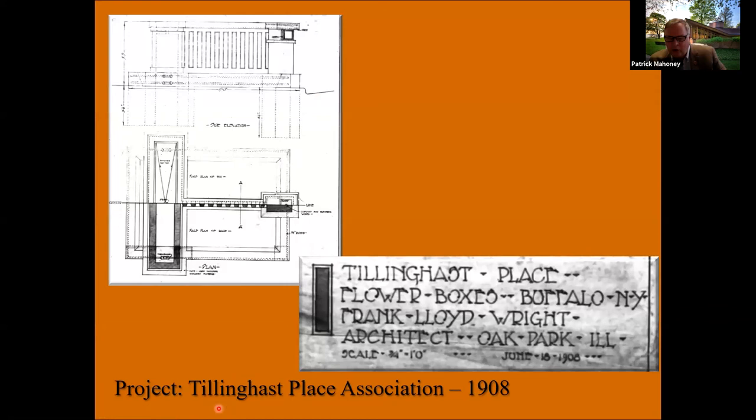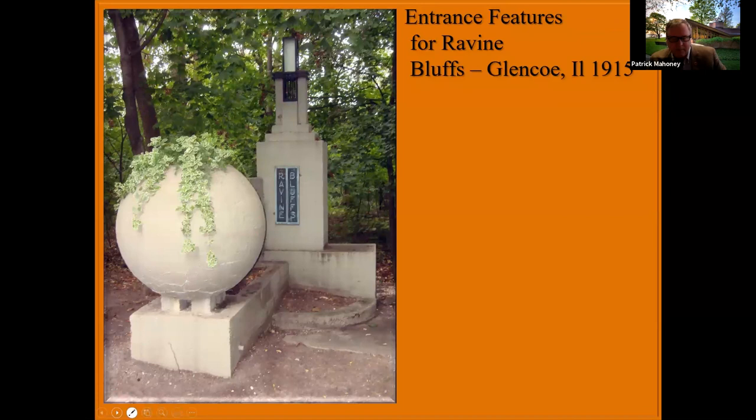Davidson also headed a group called the Tillinghast Place Association and hired Wright to design markers for the ends of the street to distinguish Tillinghast Place as a more upscale development. These were announced in 1908 in the press — essentially garden walls, though Wright called them flower boxes. They foreshadow another project in Glencoe, Illinois: the ravine bluffs markers for the subdivision there. The Glencoe version is a little more abstracted, but very much in the same scale and style.